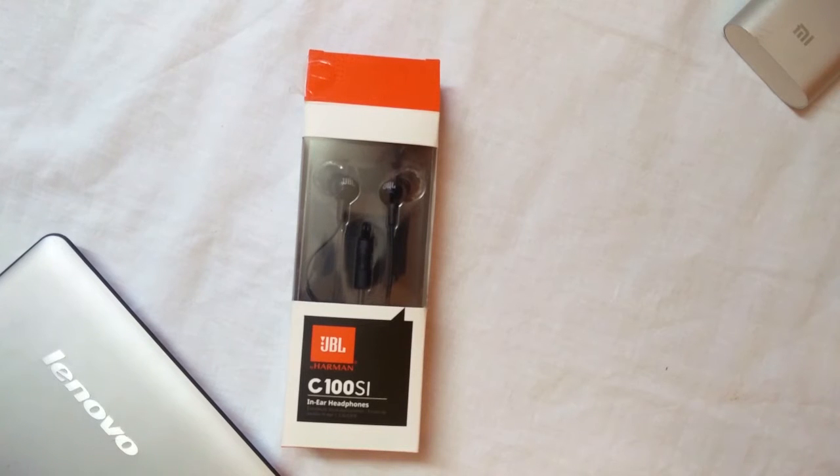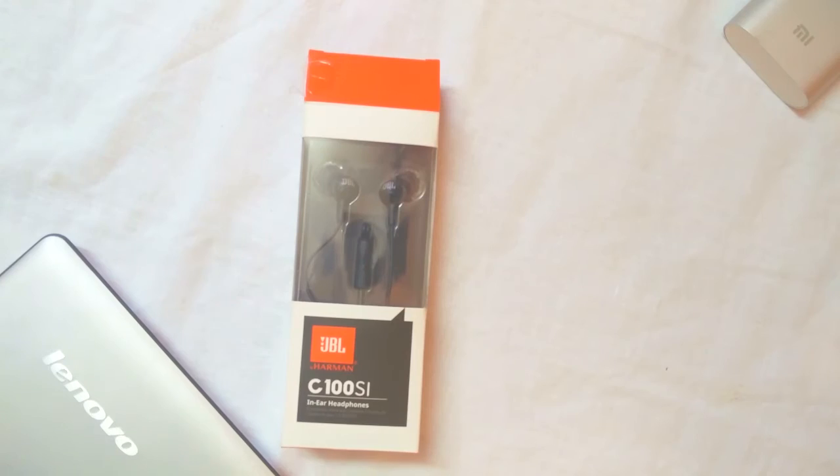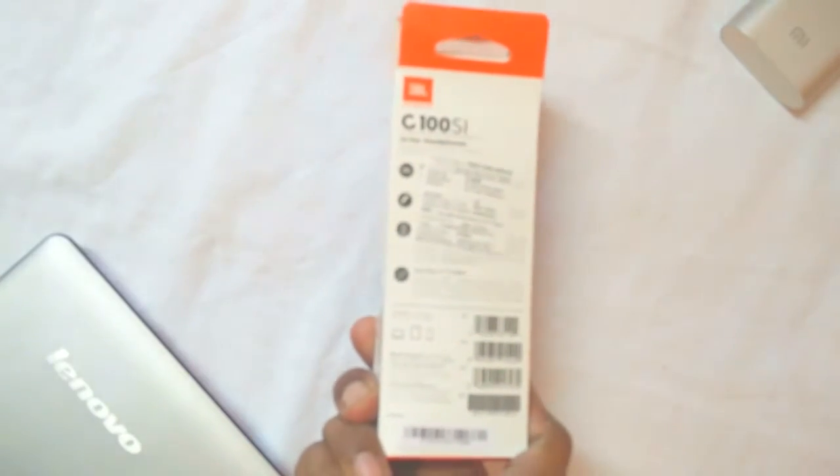Packaging is good and compact. The price given on the package is $1299, but you can get it on Amazon for $600.